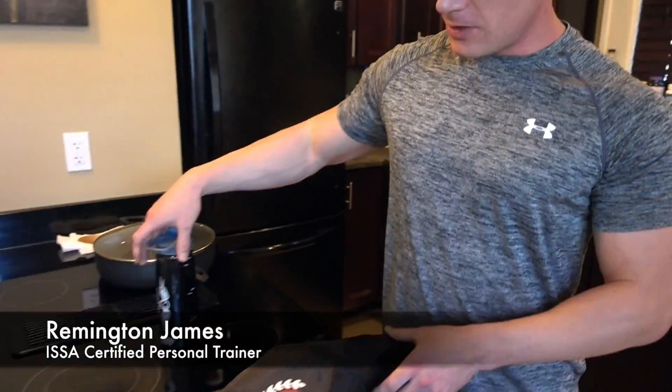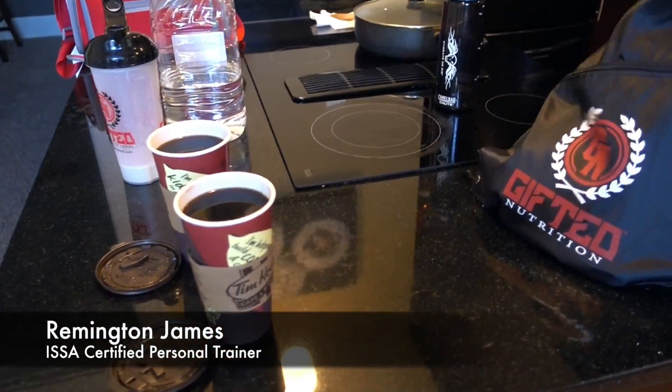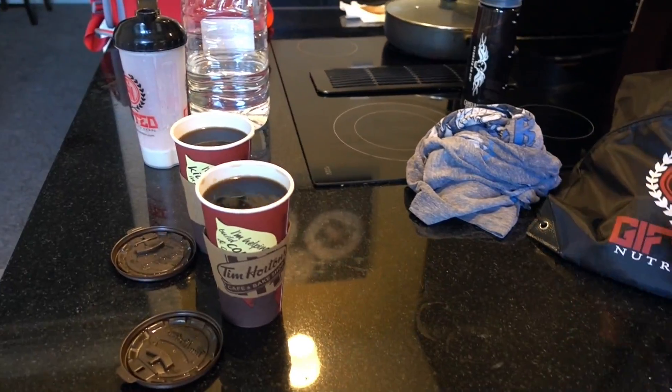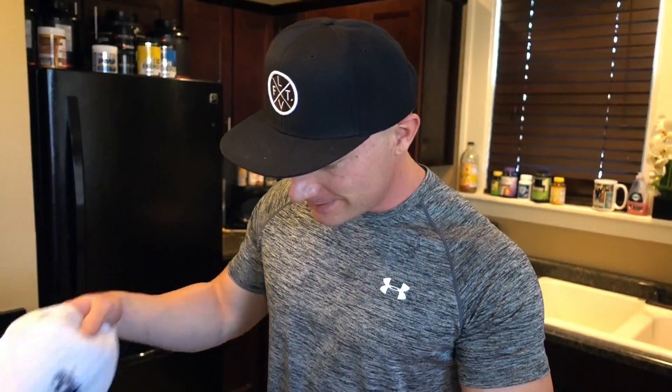What's up YouTube, just left the gym. We got a couple coffees here that we're gonna drink post-workout to help suppress that appetite and get some caffeine in. Tim Hortons — probably the best thing to come to America from Canada besides Drake, of course.